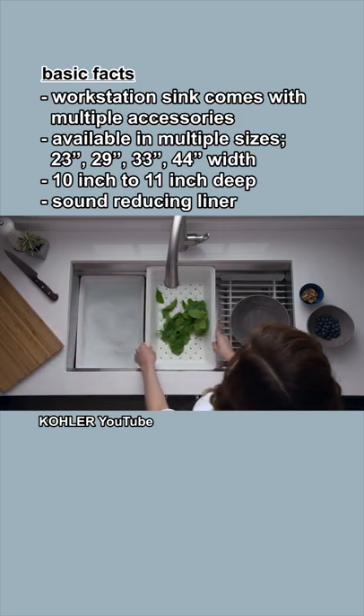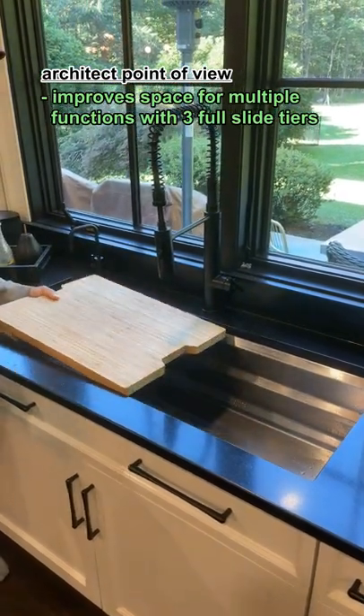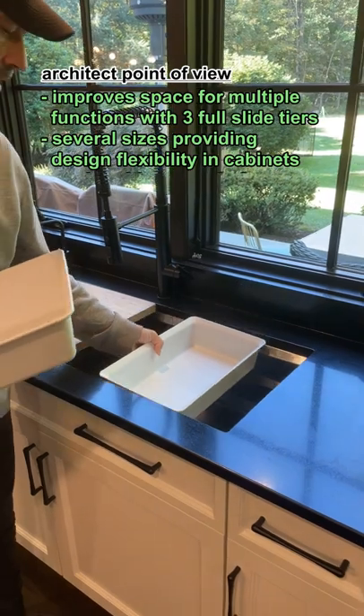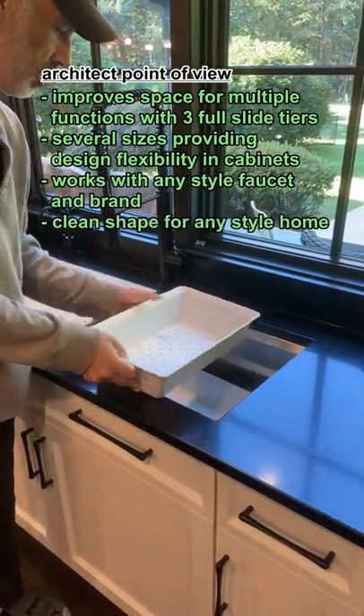It also has sound reducing insulation liners. It improves space for multiple functions on the countertop with three full slide tiers for better organization. It has several sizes providing design flexibility in cabinets, and it works with any style faucet and brand. It also has a clean shape for any style home.